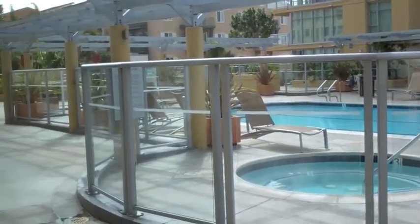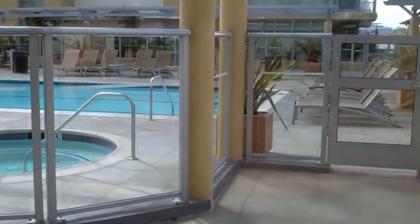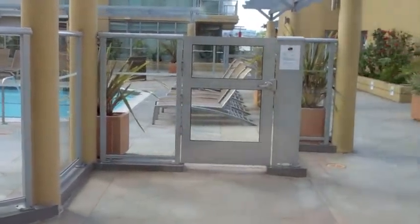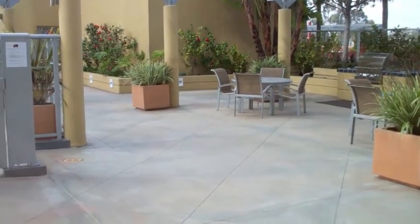There are two workout facilities here within the towers. Here in Tower 1 is the larger workout facility, directly here to my left adjacent to the pool, and then there's a smaller workout facility in Tower 2 that we visited previously.